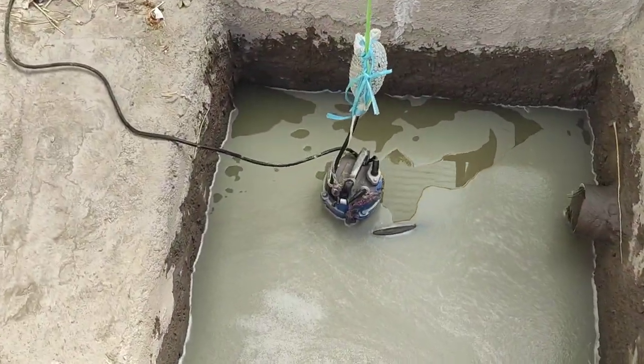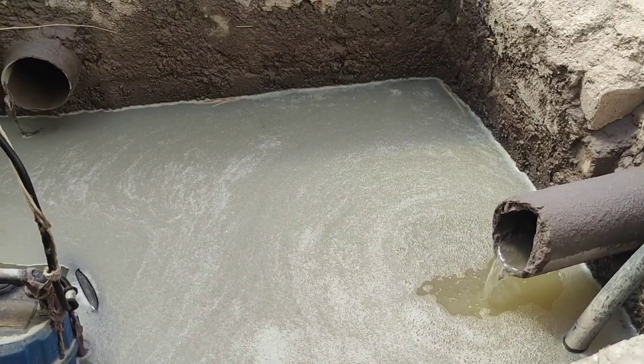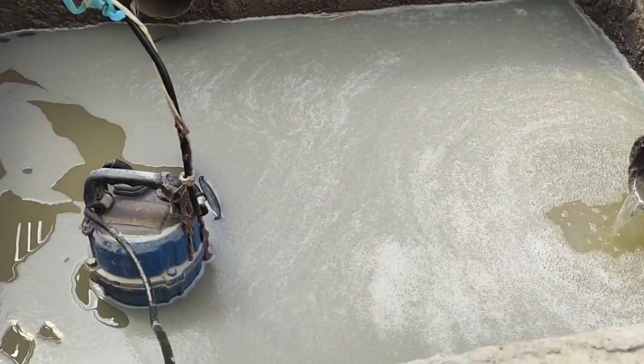As you see, the waste water comes here and is sucked and pumped into the huge reservoir by a very powerful pumping motor.